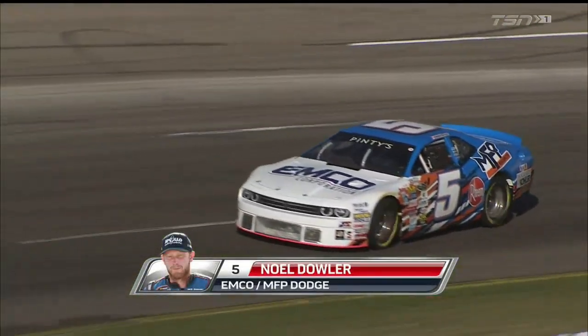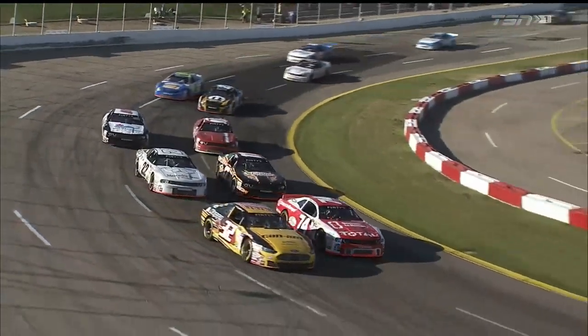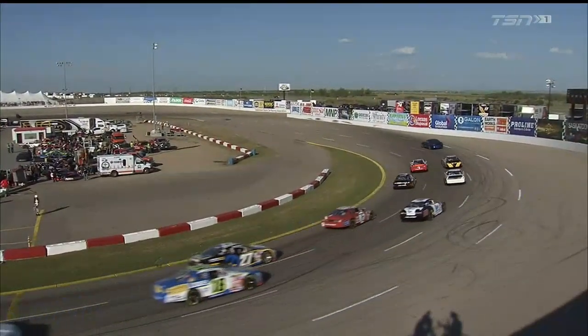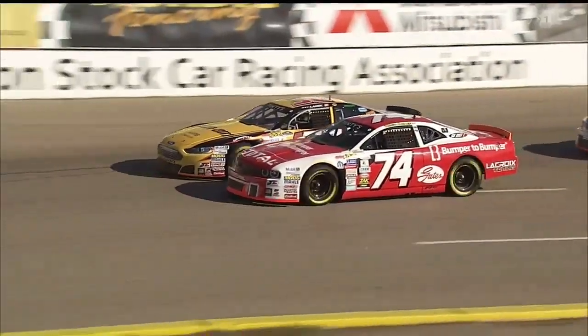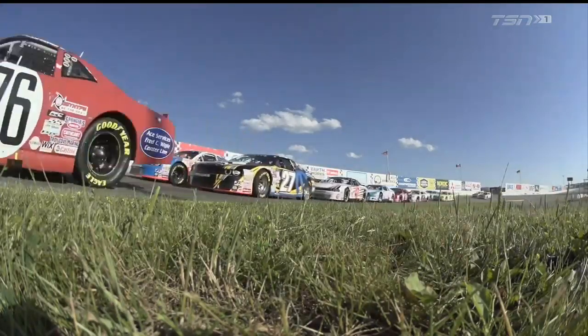Just before we go green in this first 100-lapper, Noel Dowler is the top qualifying Western driver. He participated at race number two of the season in Delaware, and back closer to home in Alberta here at Wyant Group Raceway, he called in a little help from the south. Rick Crawford, a veteran of the NASCAR Camping World Truck Series and a five-time winner, is up in the spotter stand. He said earlier: 'I'm just trying to keep it close.' Noel was fast in practice. Crawford has really been coaching Noel Dowler, and Dowler picked up speed every single session.